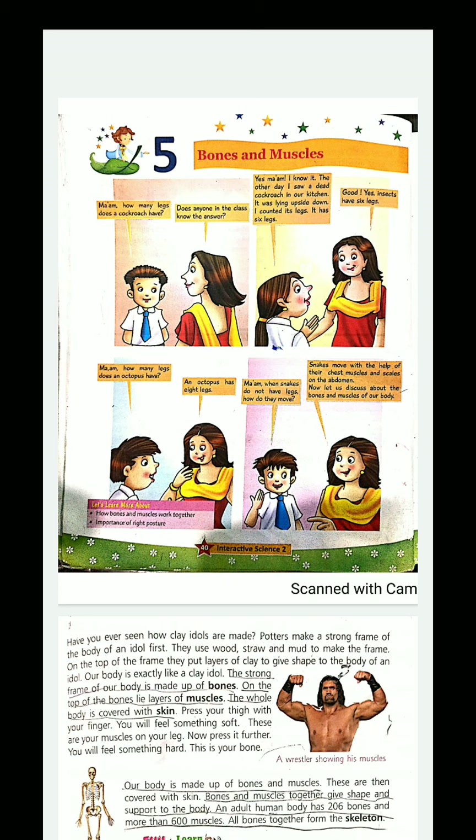Press your thigh with your finger. At some parts there is strong fat — that means there are muscles. And on the part where it is soft, it is bones. When it is soft, it is your muscles; and when it is too hard, it is your bones.